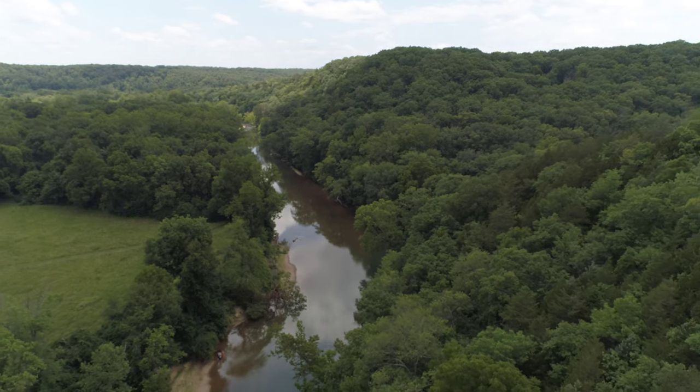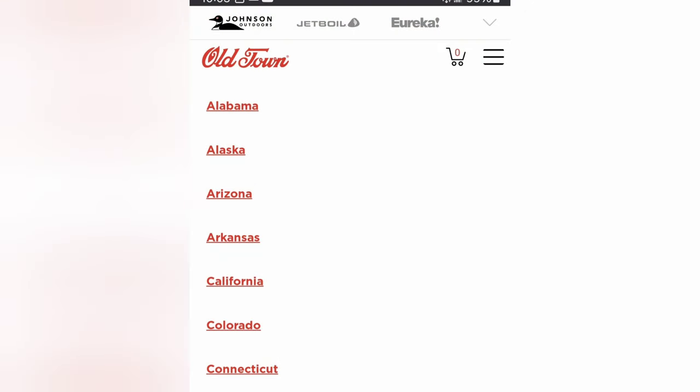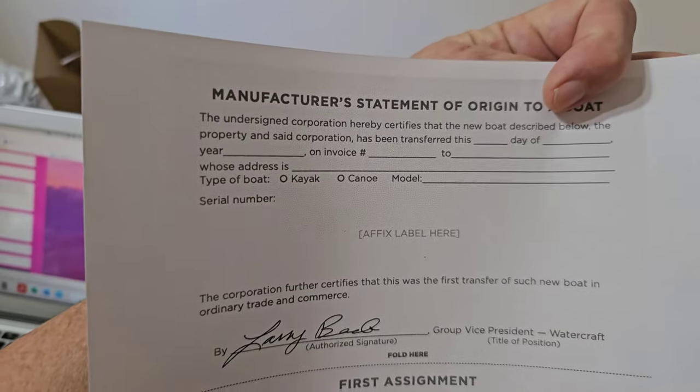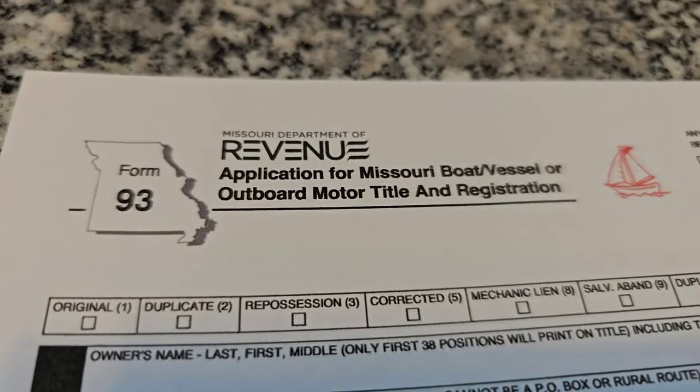I appreciate you — you've been the most helpful of anybody I've talked to. So Old Town was very helpful. Their website even has links to each state's individual laws. I printed off the manufacturer's statement of origin, just like she said, and filled it out. Then I filled out Form 93, which is the standard title and registration for a boat.